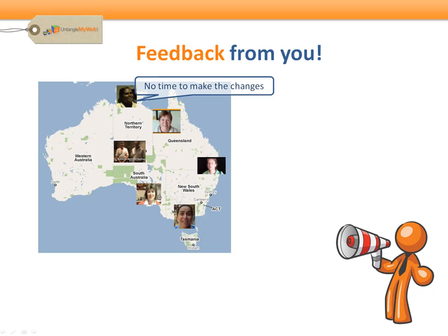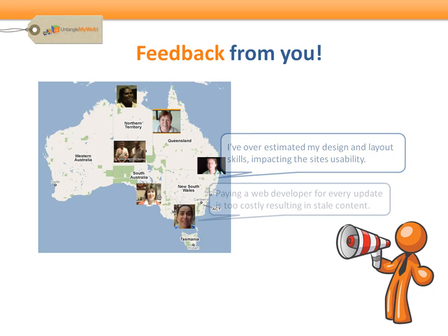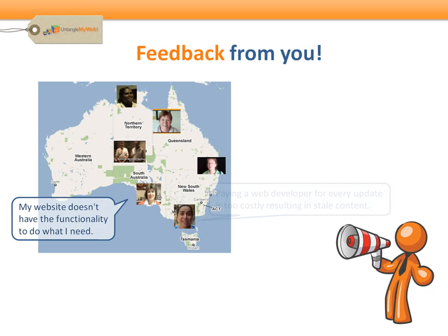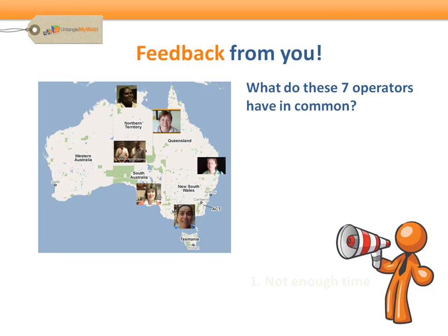During our travels, the most common problems operators are facing in trying to keep their website up to date is: no time to make the changes, limited knowledge, overestimating design and layout skills, using a web developer for every update is too costly, the website is lacking functionality, Google Analytics is not being used to drive your e-marketing strategy, and the web guy is a good designer but not trained in e-marketing. Ultimately, these issues boil down to not enough time, knowledge, or money.